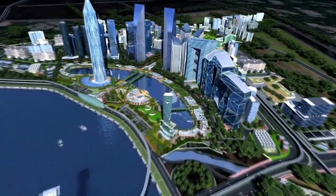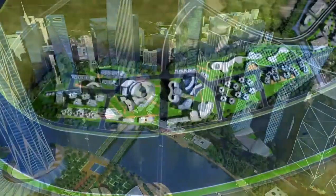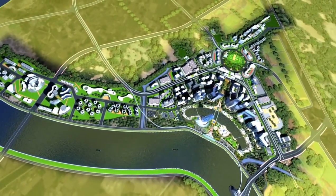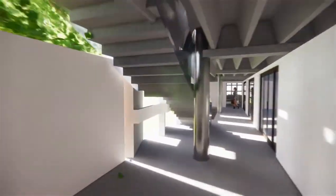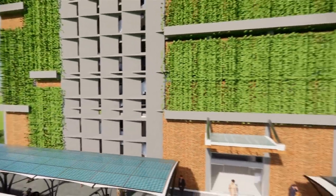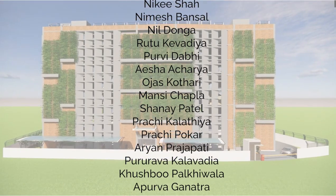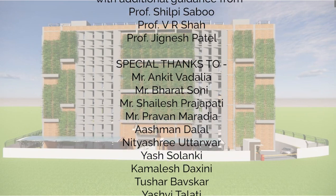GIFT City, being a financial and technological gateway of India to the world, aims to achieve a significant position by helping the state increase the number of IT firms, and our project aspires to be one of those, along with being a net zero building. We are grateful to the Solar Decathlon, as this project gave us the opportunity to explore and expand our knowledge in efficient building design, increasing our sensitivity towards the need for net zero buildings in the contemporary era of climate crisis.